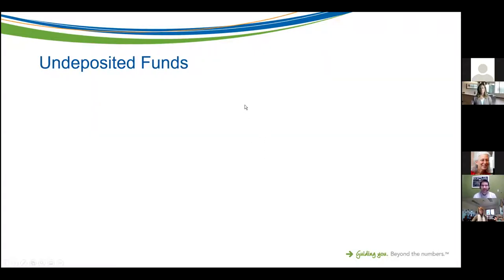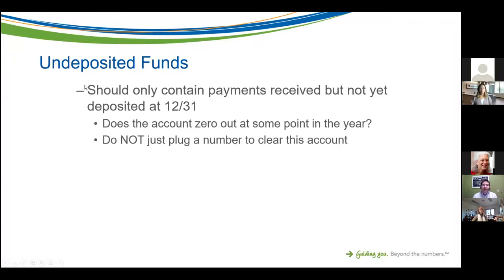Undeposited funds should only contain payments received but not yet deposited at the end of the year — same if you're on a fiscal year like June 30th. Most importantly, do not just plug in a number as a journal entry to clear this account. Whenever you use the deposits window, you'll always have something pop up to say you should deposit this. Proper use of undeposited funds is imperative for clean books.